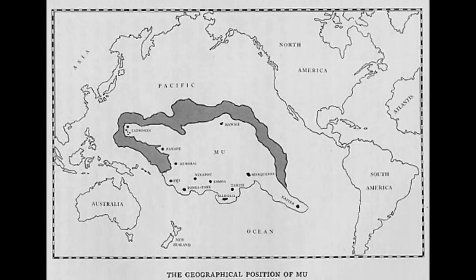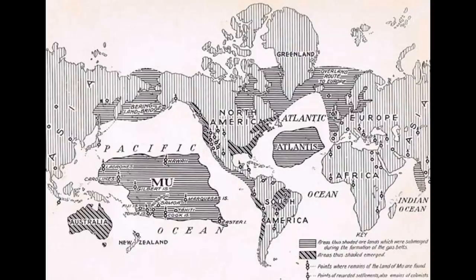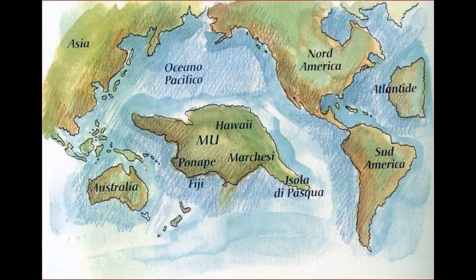One thing I wonder about regarding lost civilizations in the Pacific is that different legends describe a continent that once existed throughout a large area of the Pacific, with satellite islands existing today such as Easter Island, Hawaii, Fiji, and the Samoas being essentially all that's left of this now-submerged continent. Could there be any truth to this legend? This will be a topic I revisit in a future video, along with the legend of the lost city of Atlantis.